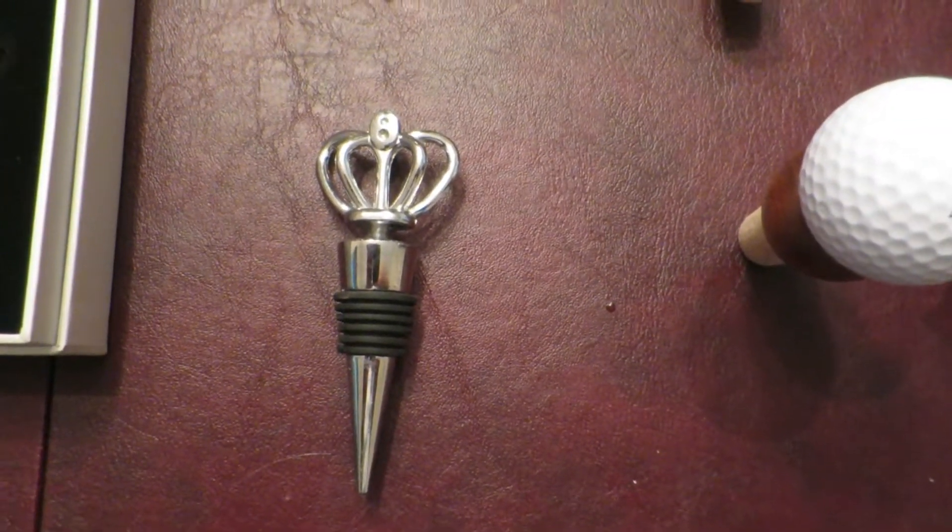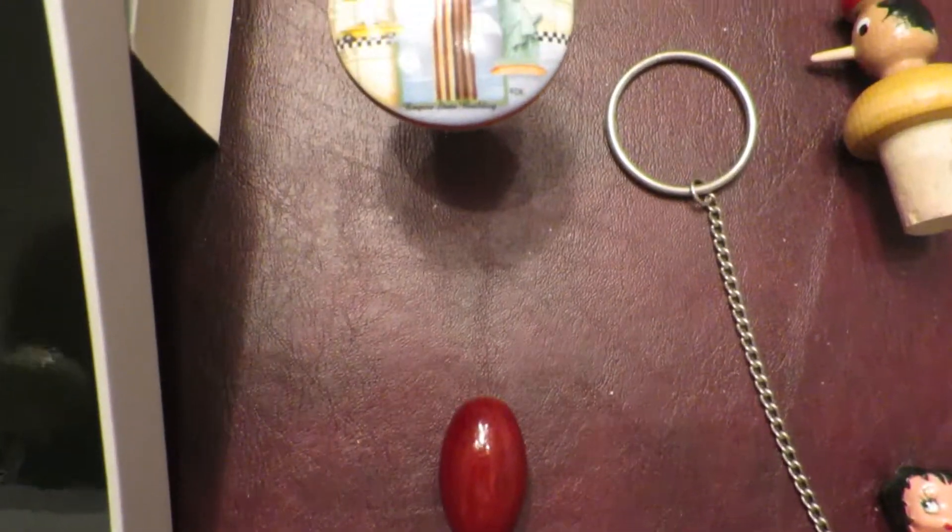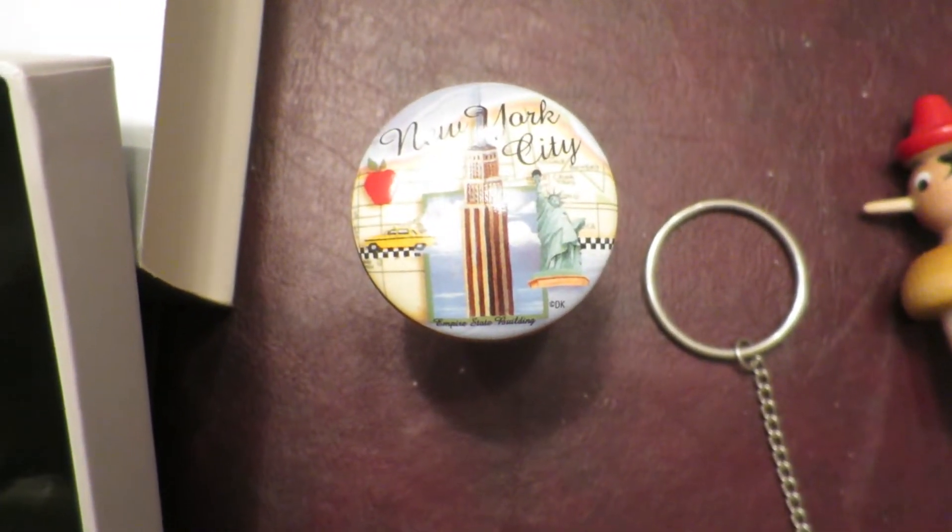That's just a kind of metal one with a crown on it. Same here — it's got some polished mahogany wood. Picked that up in New York City.